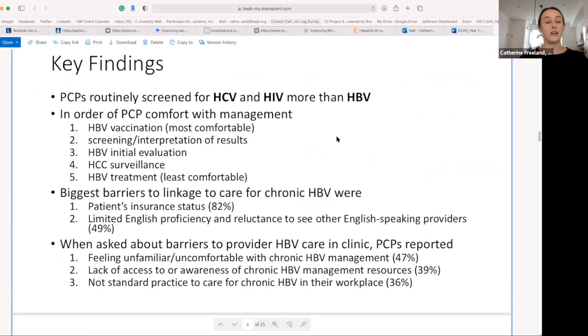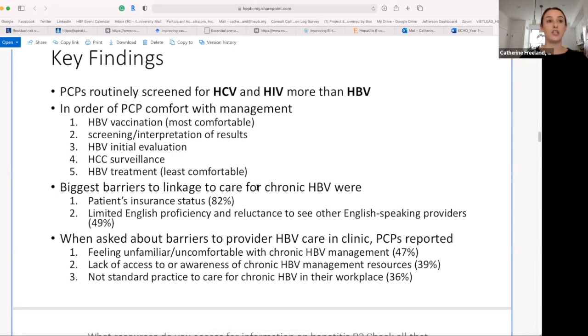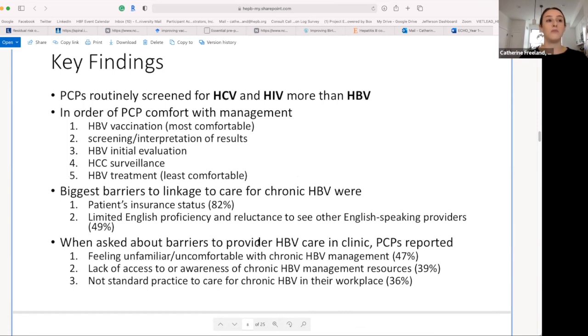PCPs routinely screen for hepatitis C and HIV more than hepatitis B. In terms of provider comfort with management, vaccination was the area of most comfort, followed by screening, interpretation of results, initial evaluation, HCC surveillance, and then treatment being the least comfortable. The biggest barriers for linkage to care were patients' insurance status, limited English proficiency, and reluctance to see other English-speaking providers. Primary care providers reported feeling unfamiliar or uncomfortable with management, lacking access to chronic management resources, and having no standard practice for chronic hepatitis B care in their workplace.